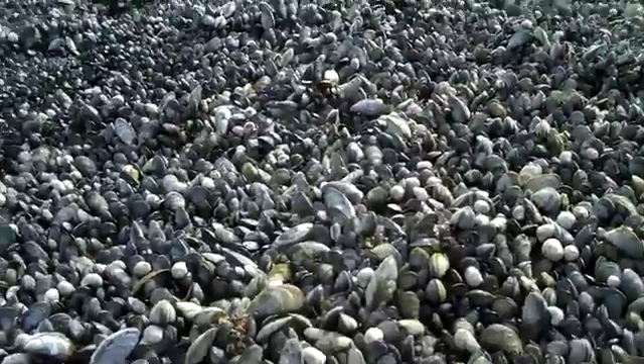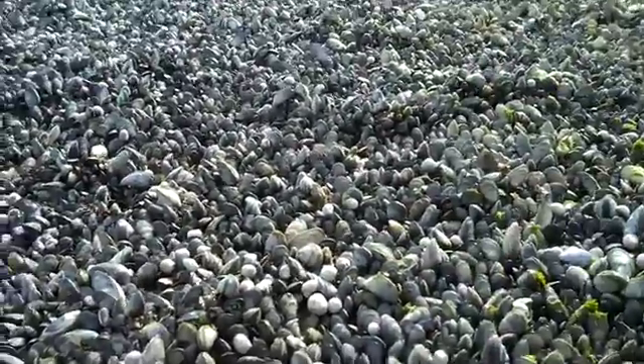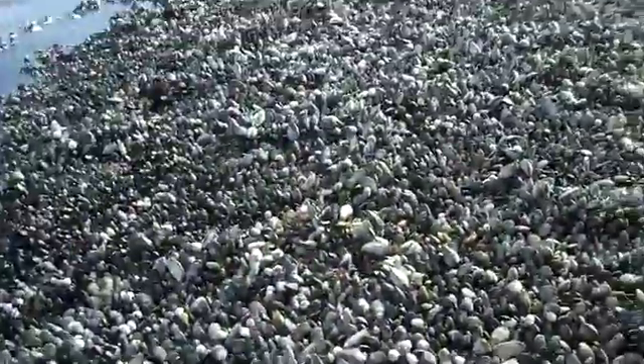Hi, this is Typhool Tim from Gulf of Maine, and I'm just going along here exploring on the beach. And I found just an incredible carpet of blue mussels.